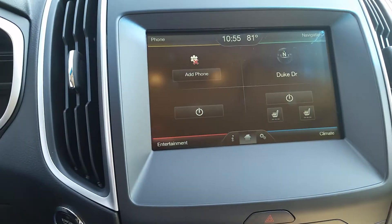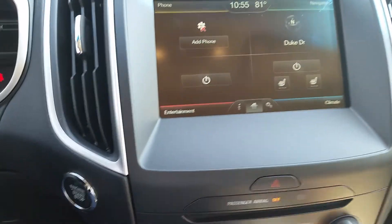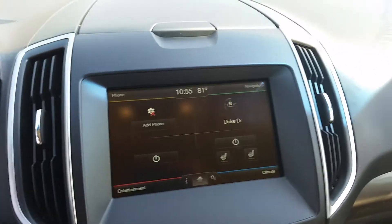The bottom right is your climate control including your heated seats. The bottom left is your entertainment — that includes your USB and your Sirius XM radio. And the top left is the phone, so you can link it — it's got Bluetooth so you just add your phone for hands-free calling.